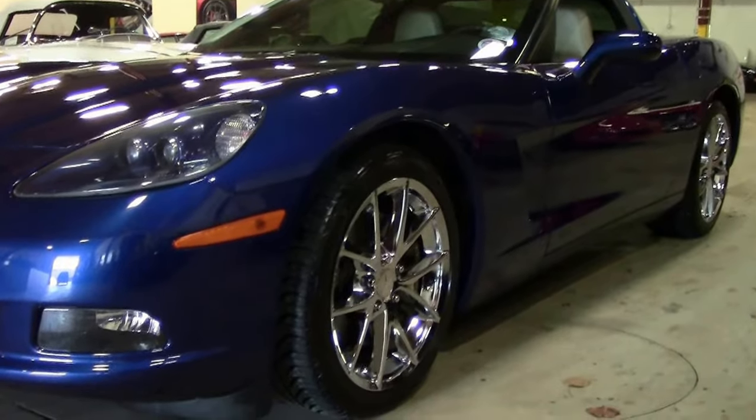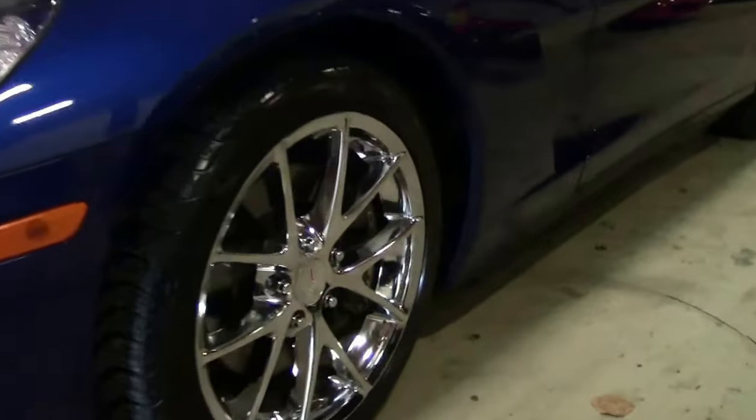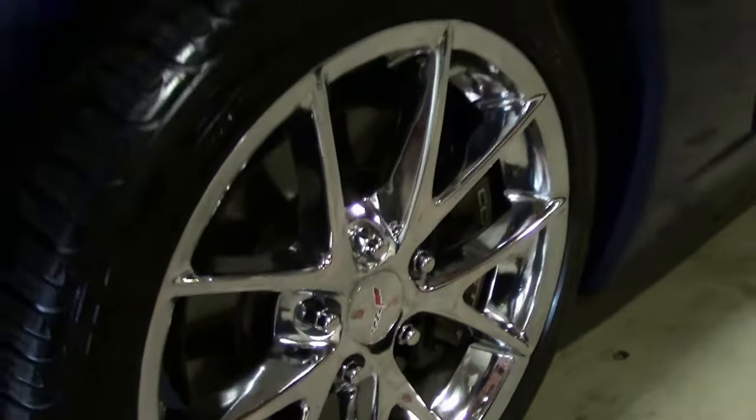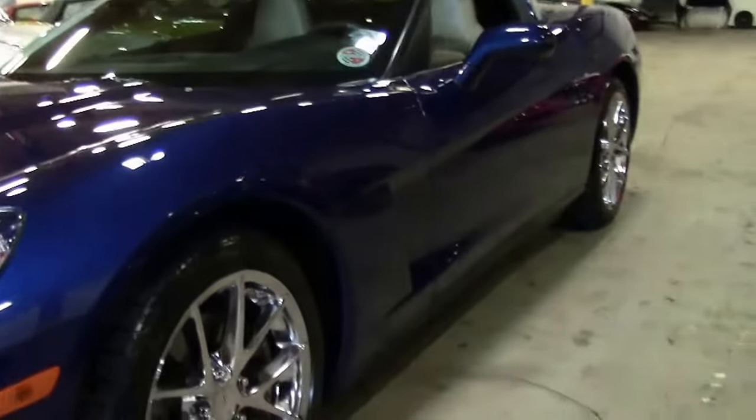The wheels on the car are aftermarket wheels, but as you can see, beautiful.